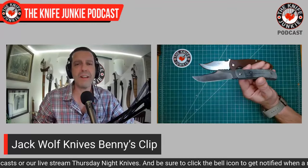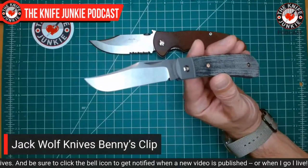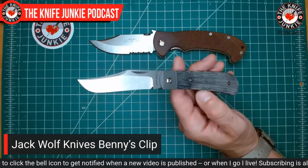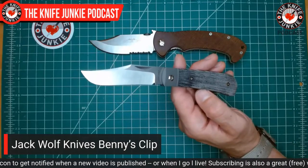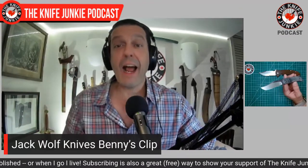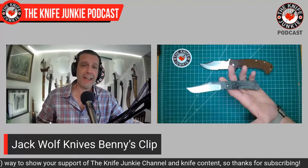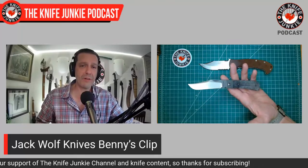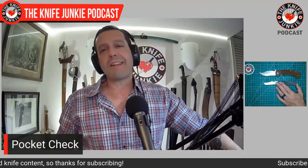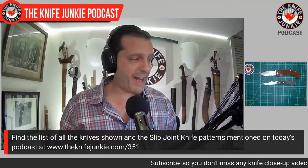I used this as a steak knife this past weekend when we went out to dinner. I'm always in the mood for steak, but this knife in my pocket is what clinched the deal — that's how much of a nerd I am. I was like, I have to cut my steak with the Benny's Clip tonight, so I have to get a steak. The Benny's Clip is going on sale on Friday, so get on it.